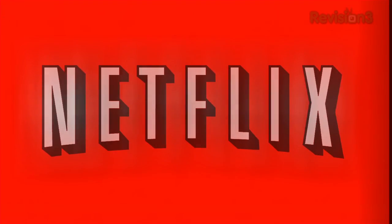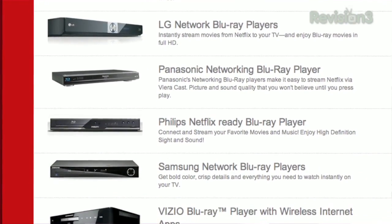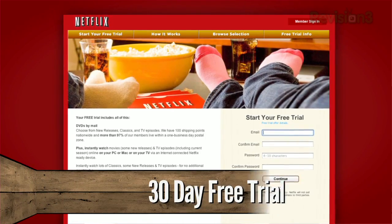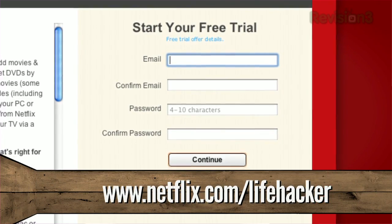It's time to thank this episode's sponsor, Netflix. You guys know Netflix — they're the world's largest subscription service, instantly streaming TV episodes and movies directly to you. Members can instantly watch thousands of titles on a bunch of devices, including the Xbox 360, Sony's PS3, the Nintendo Wii, and way more. As a Netflix Unlimited member, you can instantly watch as many titles as you want for one low monthly price, without ever having to worry about late fees or due dates. For a limited time, Lifehacker viewers and new Netflix members can get a 30-day trial at Netflix.com/Lifehacker.